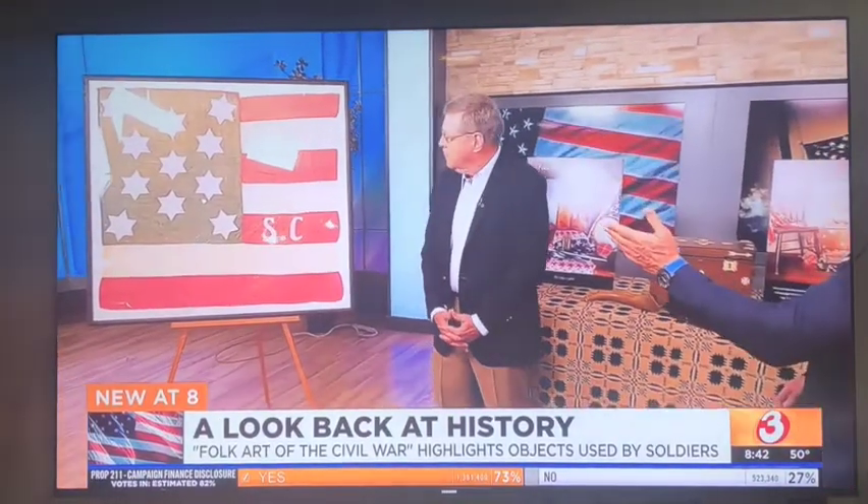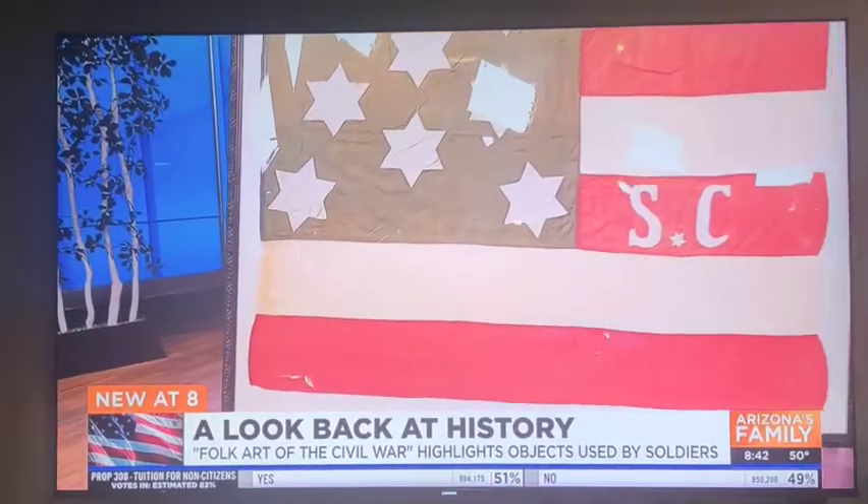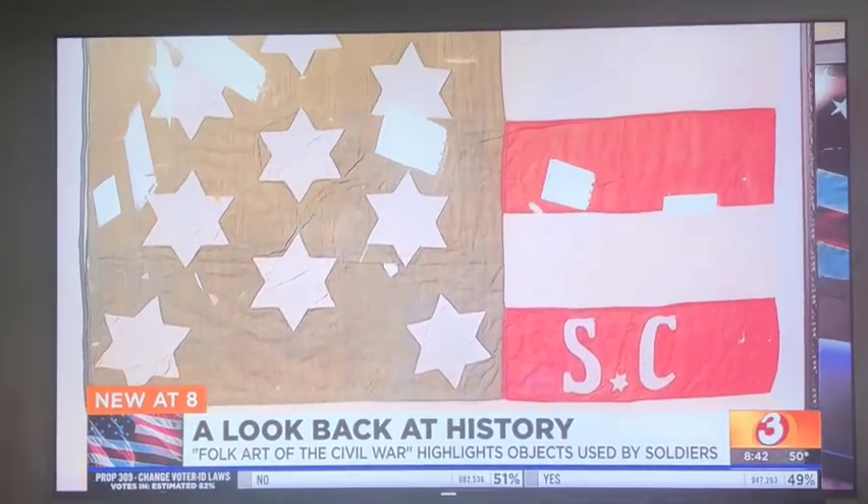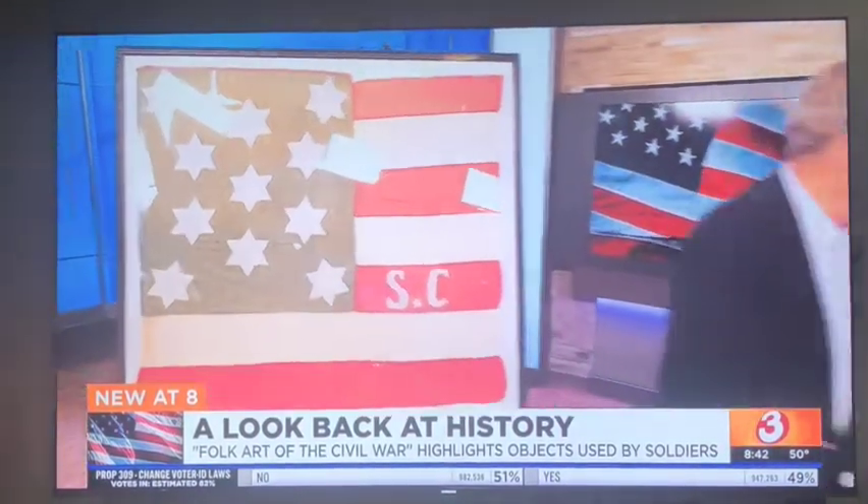It's got a couple of rips, but that's an amazing condition. Well, it wasn't carried through the war — it was to send the boys off to war, so it didn't endure as much as some flags.